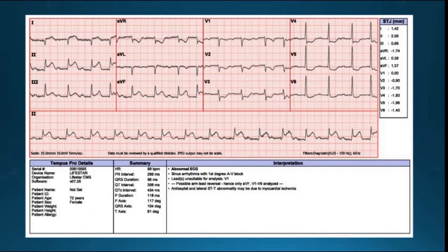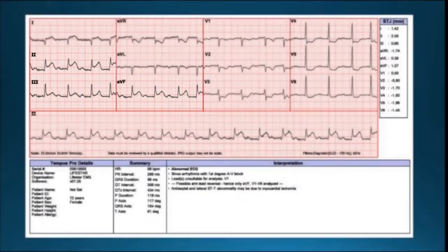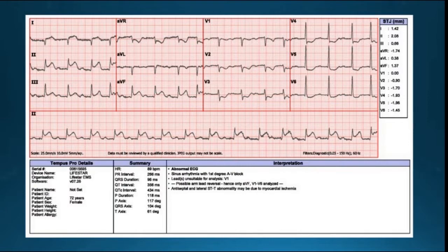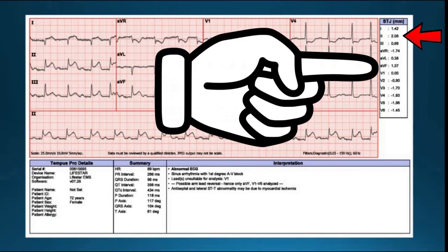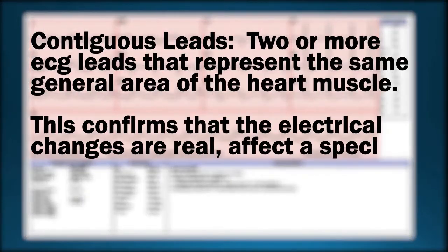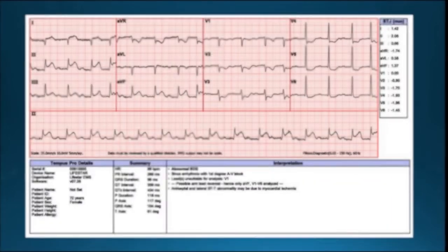Her troponin comes back at 0.87 and she starts to develop a STEMI. This is the 12-lead our paramedic took when they arrived at the ED to pick the patient up. We definitely have an inferior STEMI — in leads 2, 3, and aVF there is ST elevation. On the Philips Tempus cardiac monitor printout: lead 2 has 2.06mm of elevation, lead 3 has 3.66mm, and aVF has 1.37mm. You need at least 1mm of ST elevation in two contiguous leads — leads 2 and aVF are contiguous — so this counts as a STEMI.